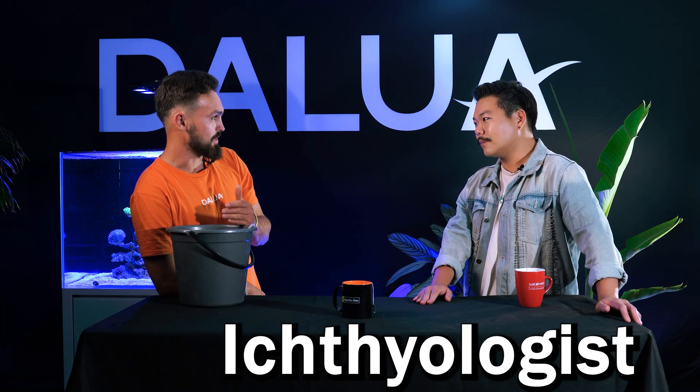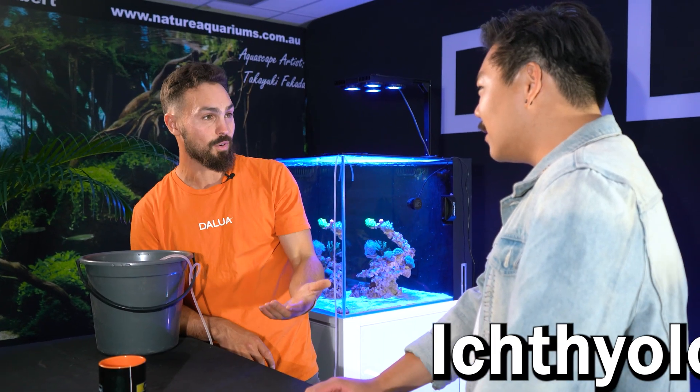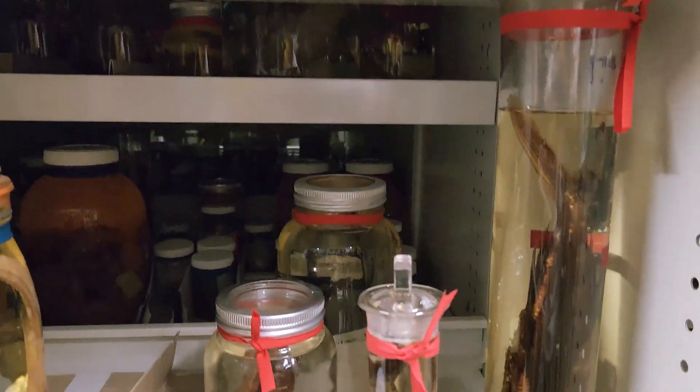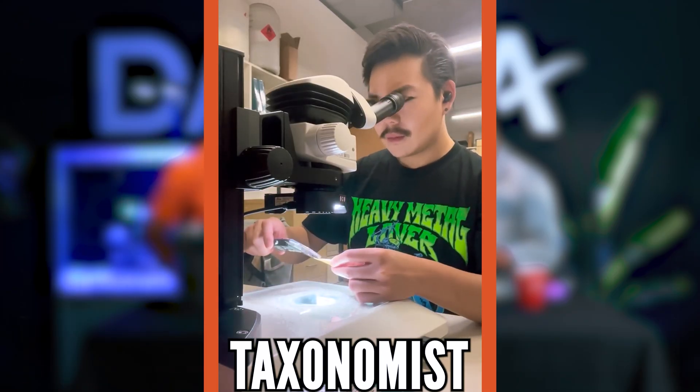So I know that you're an ichthyologist — what does a day in your work life actually look like? An ichthyologist is basically someone who studies fishes, and there are many different types. Specifically I am a taxonomist, so I name and describe new species of fishes. I'm more of an evolutionary biologist with a focus on fishes.